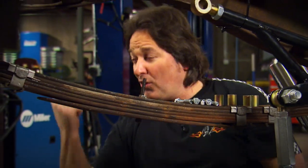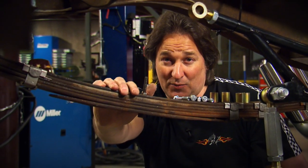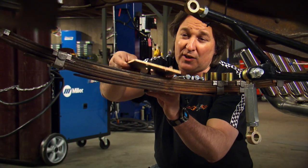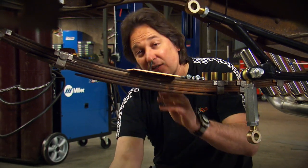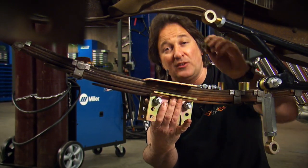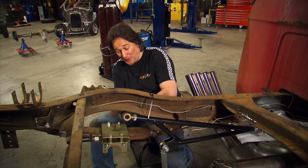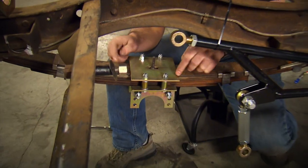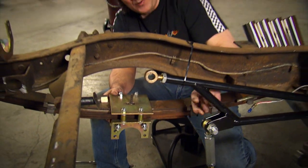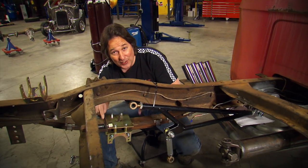Once you have the axle all ground down and looking good, it's time to mount that floating housing to the leaf spring. The first thing that goes on is a slotted bracket right over the center bolt. Then we take this other bracket with the rollers and it mounts beneath the leaf spring, held in place with spacers and hardware. At this point, you can see how this bracket floats on the leaf spring — it allows the spring to move and not get in a bind with the ladder bar, which is now going to be holding the axle in place, not the leaf spring.